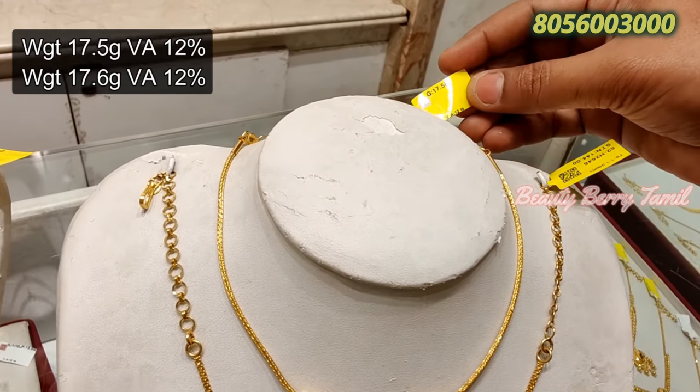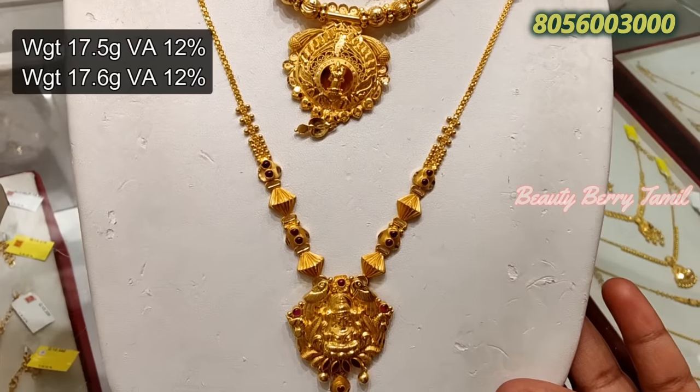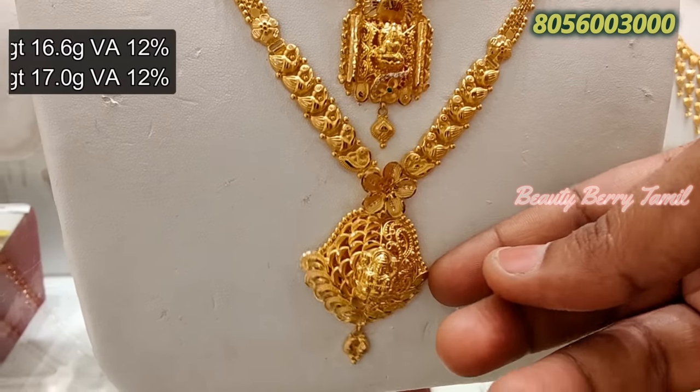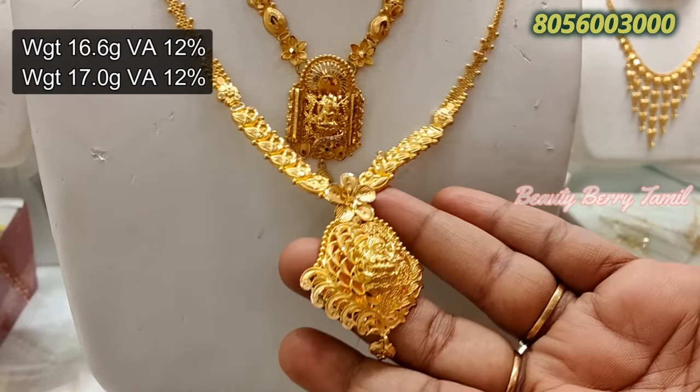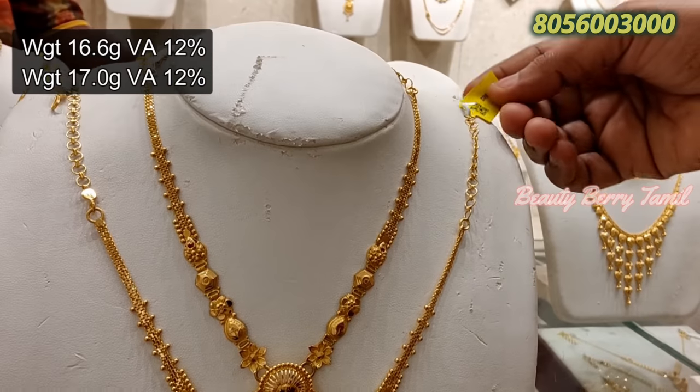We can check the necklace collection in the medium range. The necklace is very low weight — it is 8g, 10g, 12g weight. For this necklace, it is 16g or 17g weight.